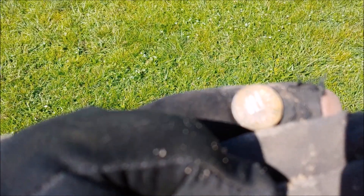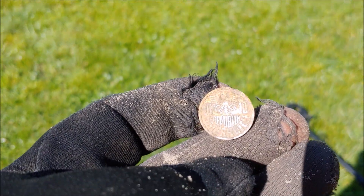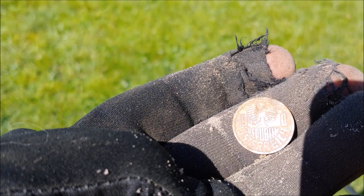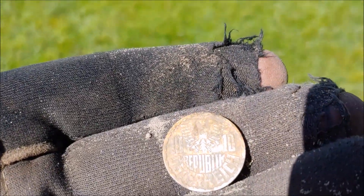It's a foreign coin - 10 Groschen. It's way too light to be silver guys. It's got a Deutschland eagle on the back. Republic of Osterich. This has got to be old - check that old eagle on there. That's the old European eagle.